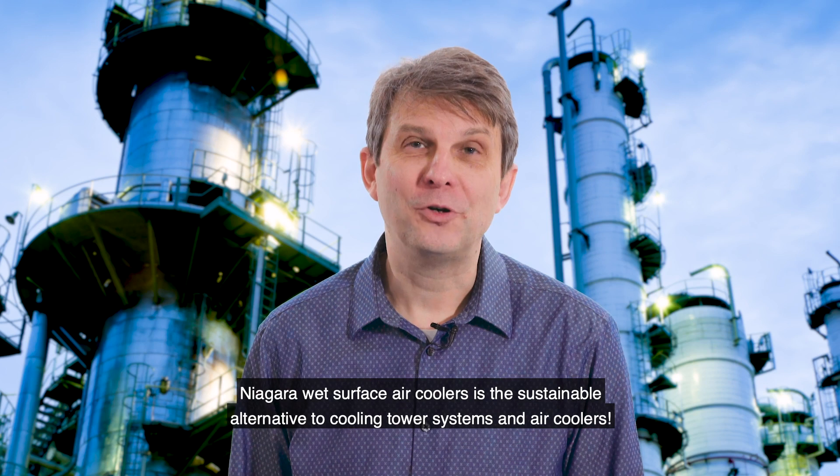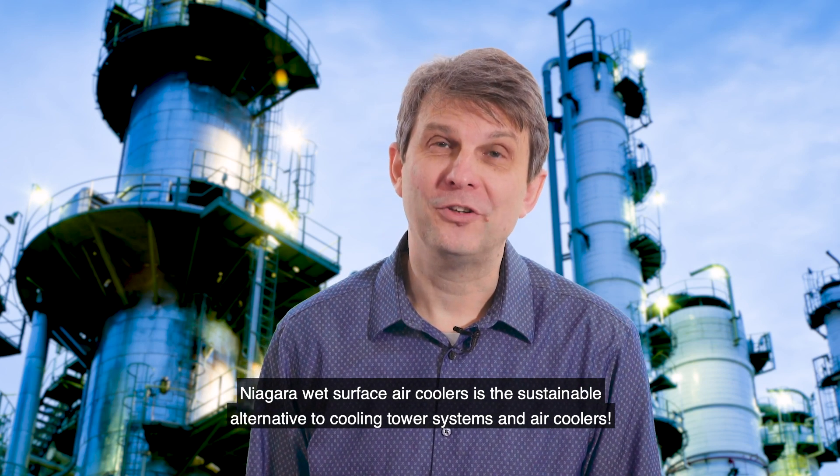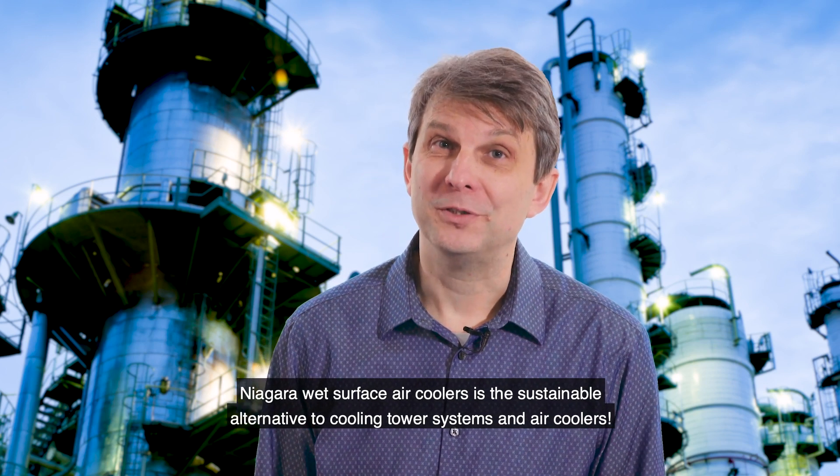Niagara wet surface air coolers are a sustainable alternative to cooling tower systems and air coolers.